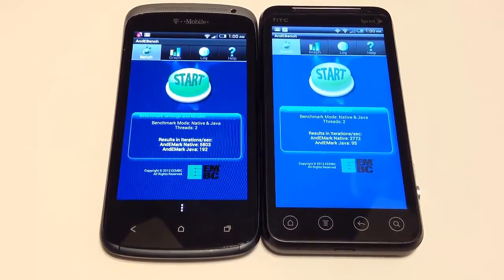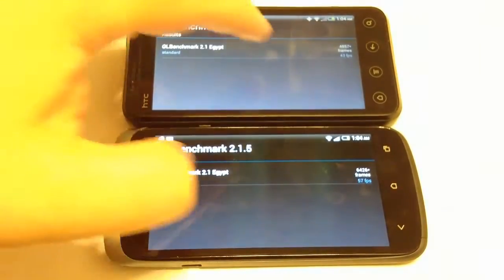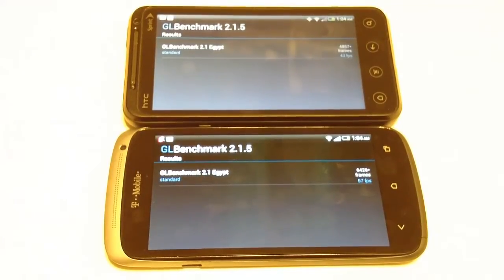Using the A&E Benchmarks app with native and Java threads, the One S scored 5,803 native and 192 Java, while the Evo V4G scored 2,772 native and 95 Java. In the GL Benchmark 2.1.5 Egypt test, the Evo V4G performed with 4,857 frames at 43 frames per second, while the One S performed at 6,426 frames at 57 frames per second.